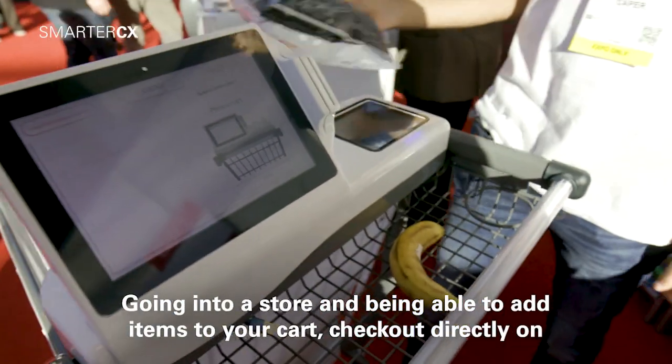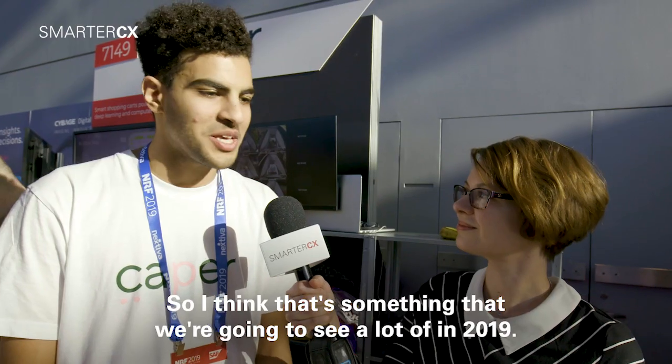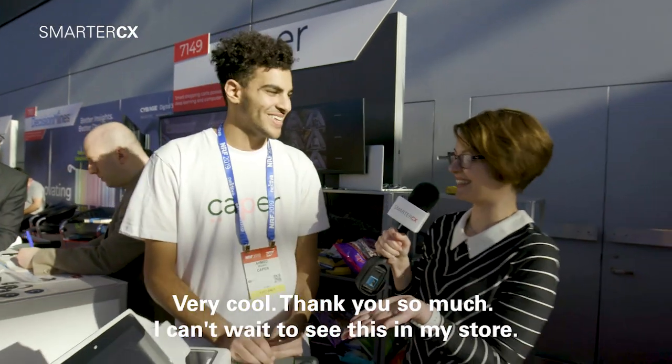Going into a store, being able to add items to your cart, check out directly on your cart and leave the store is something I think that's kind of hot. I think that's something that we're gonna see a lot of in 2019. Very cool, thank you so much. I can't wait to see this in my store.